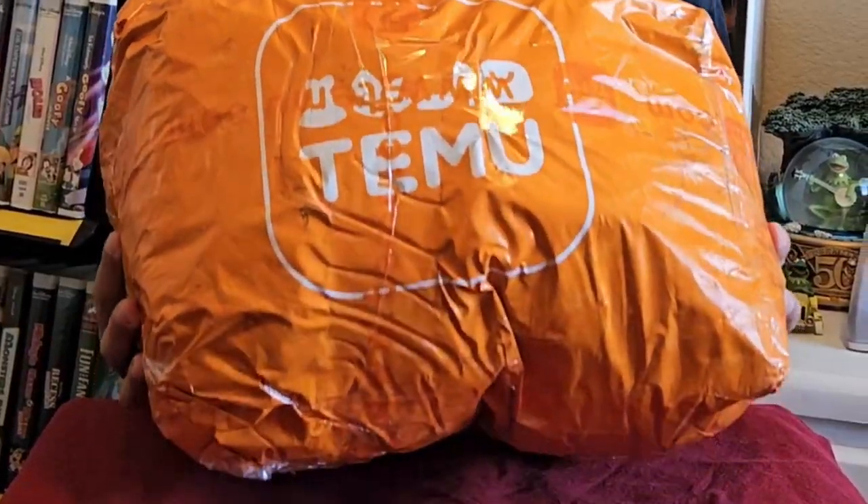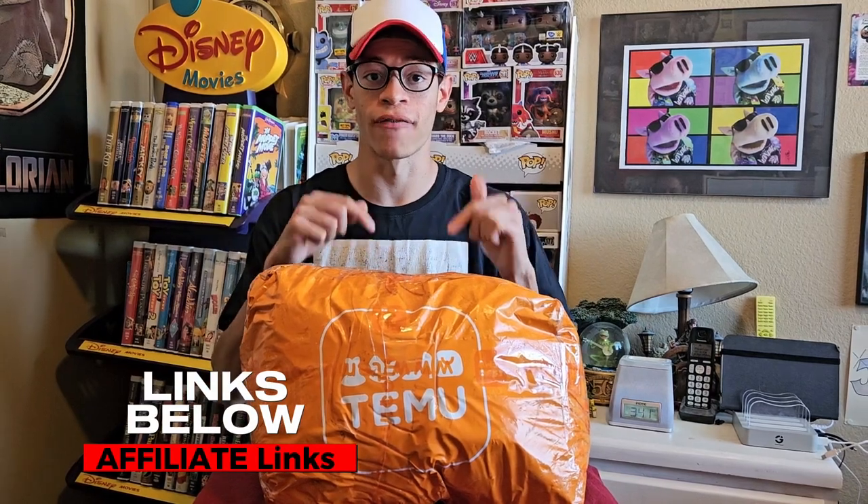Huge thank you to Temu for sending me these awesome set of items. If you like anything you see in today's video, go check out my affiliate links in the description below. Also, a little disclaimer — I want to let you guys know that whatever you decide to click on, I make a small commission off of.